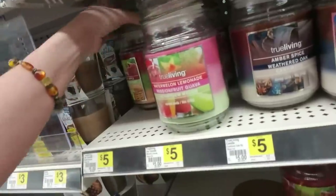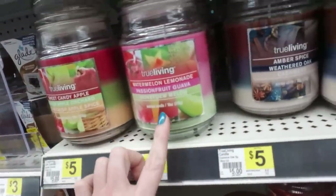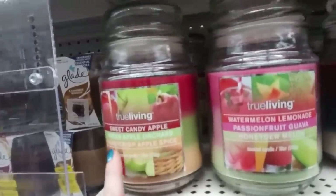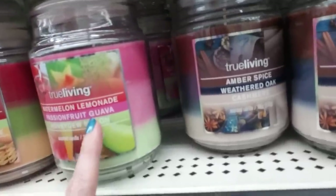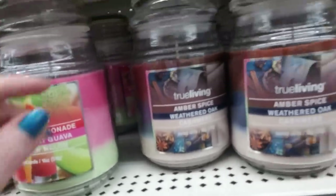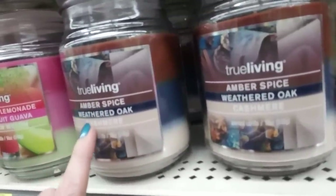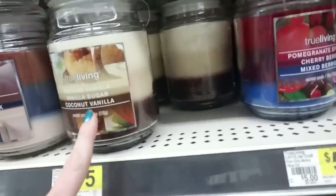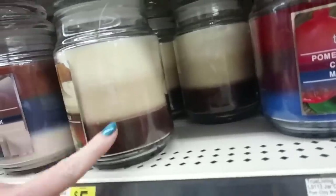And then we have these really cool True Living candles. These are nice size — 18 ounces. We have sweet candy apple, green apple orchard, and honey crisp apple spice. Watermelon lemonade, passion fruit guava, and honeydew melon. I like these colors here — the brown and the dark blue and the beige. Amber spice, weathered oak, and cashmere. Look at that one — Tahitian vanilla, vanilla sugar, and coconut vanilla. You can see the layers right there.